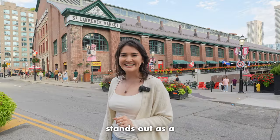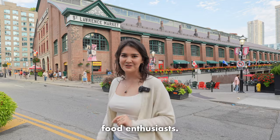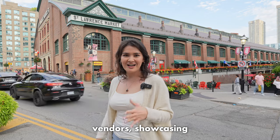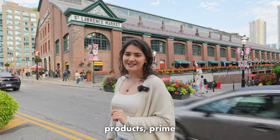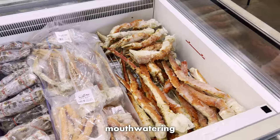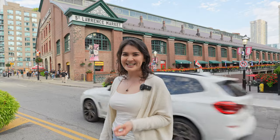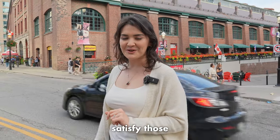St. Lawrence Market stands out as a must-visit spot for food enthusiasts. This indoor marketplace is a hub for diverse stalls, each brimming with vendors showcasing locally sourced products — prime cuts of meat, mouth-watering seafood, an array of fruits, cheese, and a selection of fine wines. No matter what you're hungry for, St. Lawrence Market is the place to satisfy those cravings.